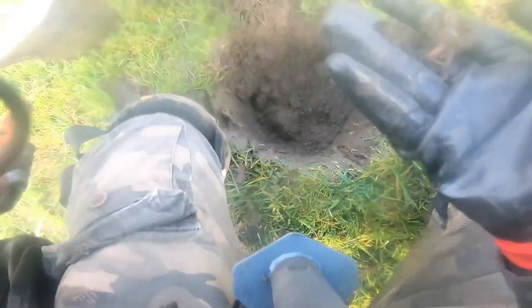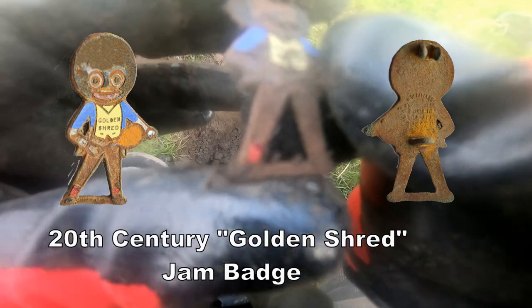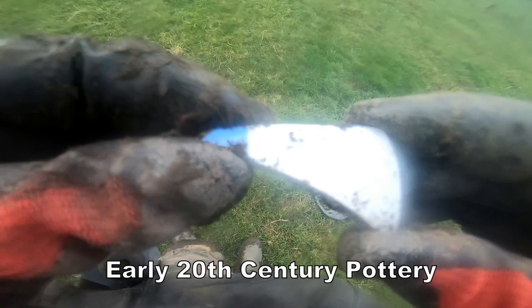Straight away - there it is! Oh, look at that - it's a badge. Golden shreddies - that's advertising jam. So, a badge. I don't know what you know about that. A bit of pottery, probably early 20th century. A bit of design - I think it's a cup probably.